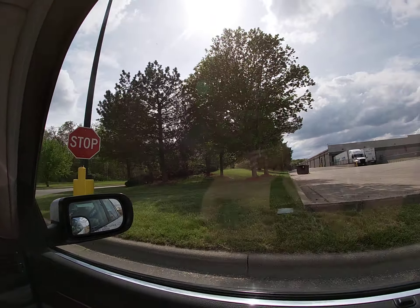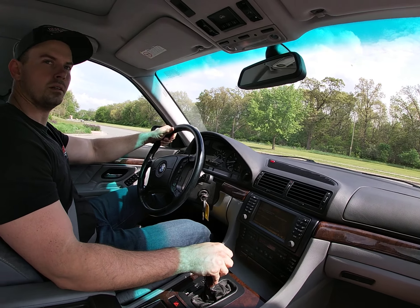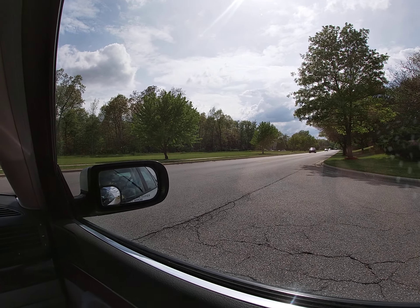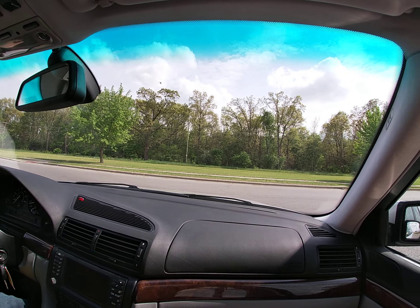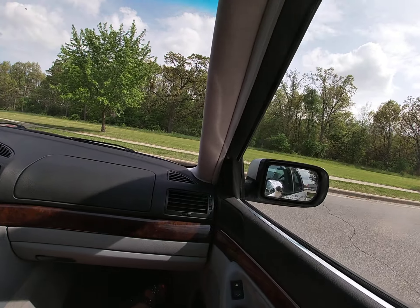There's even a miles per gallon gauge on the dash, but when you're driving something this luxurious, who cares. Man, I've never had a 2001 car with this many options.